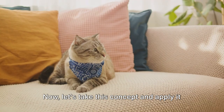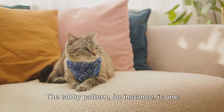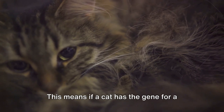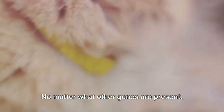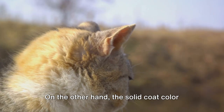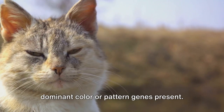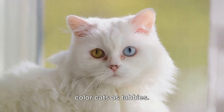Now, let's take this concept and apply it to cat coat colors and patterns. The tabby pattern, for instance, is one of the most common, and it's dominant. This means if a cat has the gene for a tabby pattern, you're going to see it — no matter what other genes are present, this one's making its mark. On the other hand, the solid coat color is recessive. It only appears when there are no dominant color or pattern genes present. This is why you don't see as many solid color cats as tabbies.